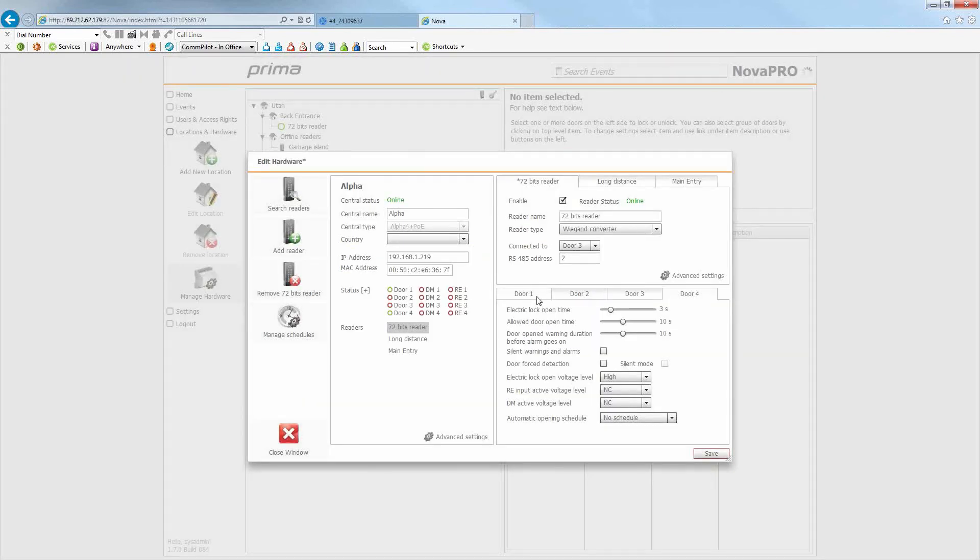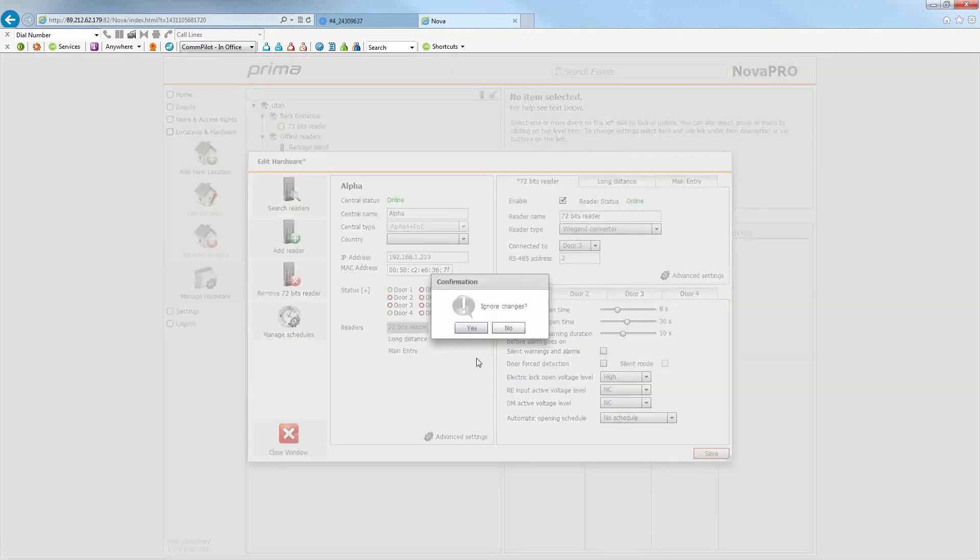Coming down to the door settings: for door one, you can change all the settings you want — for example, set the electric lock or mag lock to hold open for eight seconds, set the allowed door open time before an alert is sent to 30 seconds. If the door stays open longer than that, an alarm is triggered. You can set contacts as normally closed or normally open, and this is where you set automatic schedules for automatic open and close times. You can also change the electric lock open voltage.